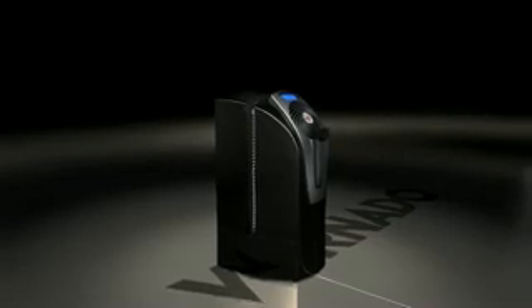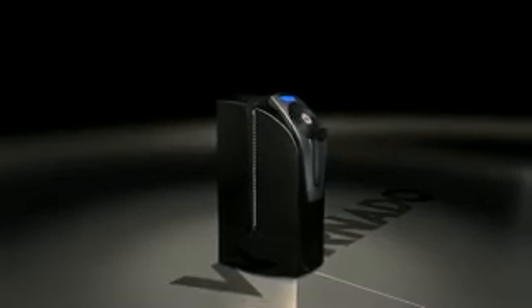The benefits of vortex humidification are clear to see. Simple and precise controls allow you to select cool or warm mist and maintain your desired humidity level. Faster, more precise, more efficient — the ultrasonic vortex humidifier from Vornado.